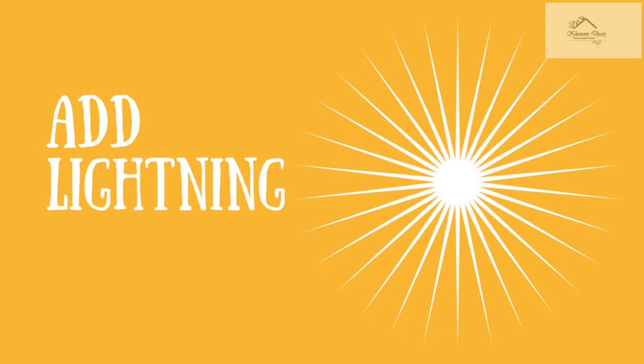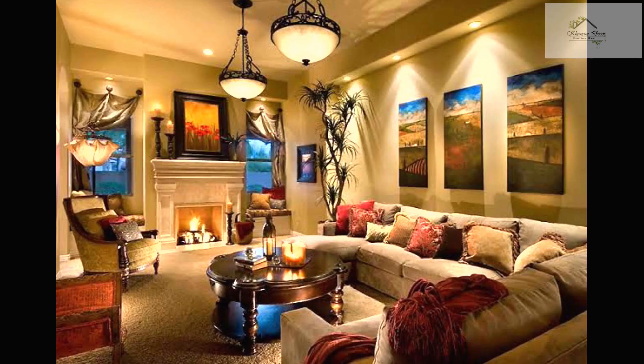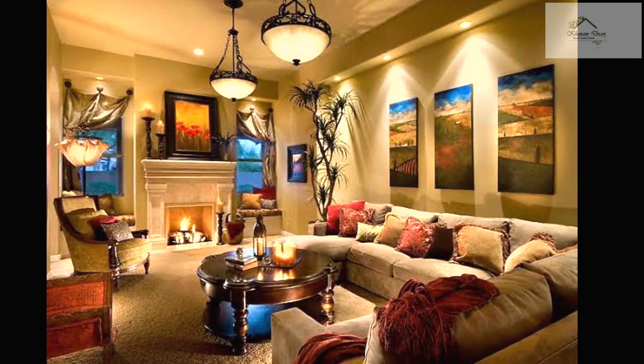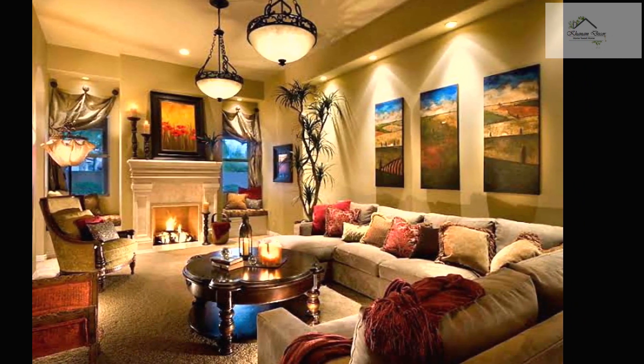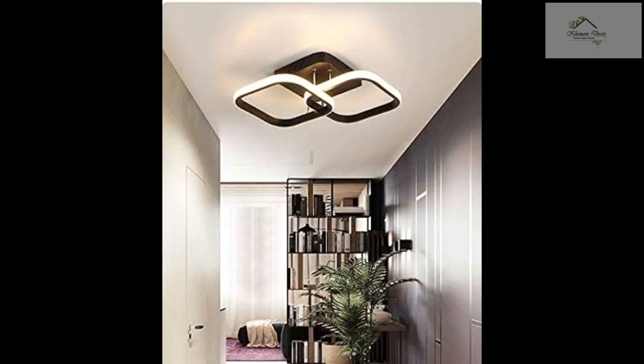Tip number three: adding lights. Trust me, adding lights is a low-cost hack that will make your home look great. Proper lighting in your home can make it wow. It can be as low budget as you want it to be. You can go for budget options like pendant lights, table lamps, and simple chandeliers.